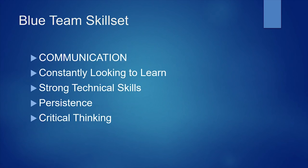Along with communication skills, you need strong technical skills, which can be built up through many years of working in the field and through certifications. I'm going to get into those resources later on in this presentation.